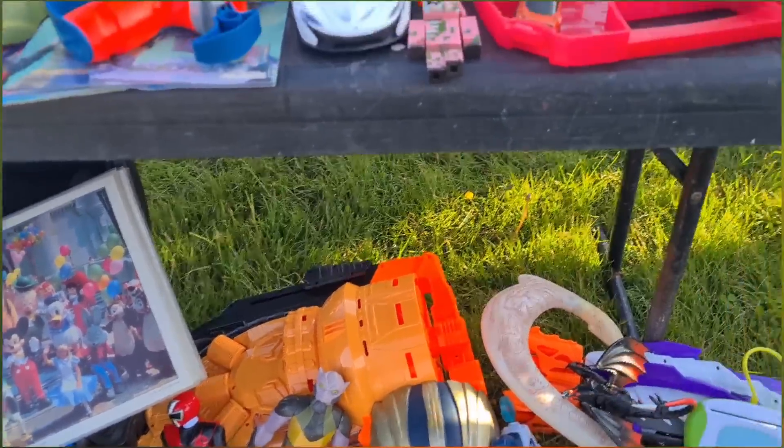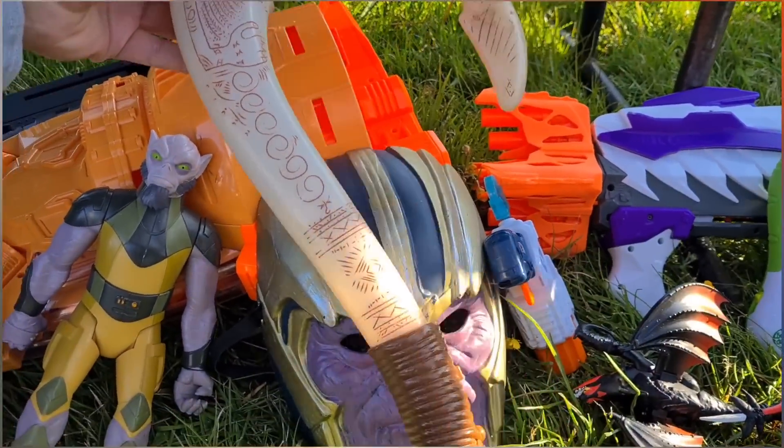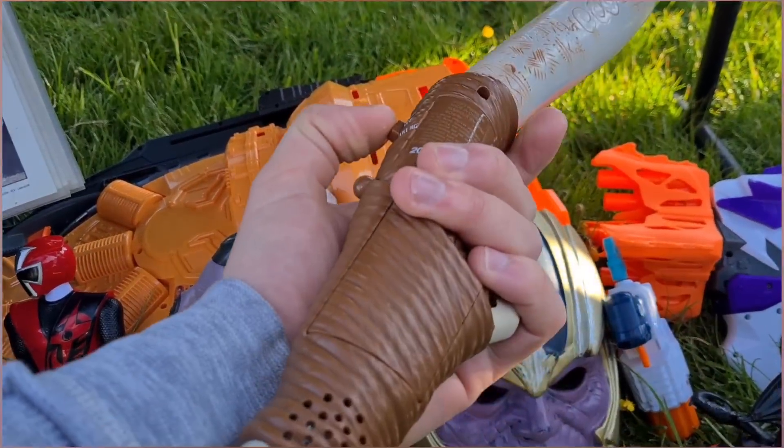I was looking at Maui's hook. I'll give you an offer of £10 for it.